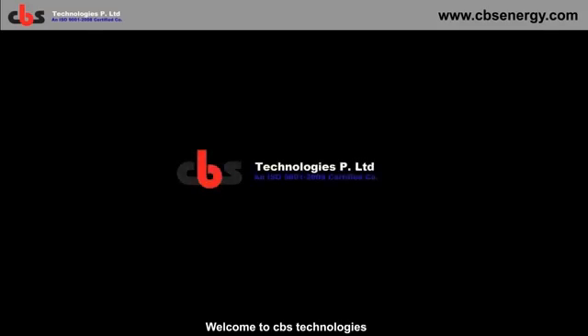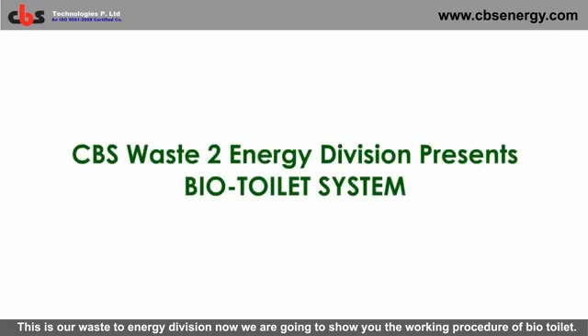Welcome to CBS Technologies. This is our waste to energy division. Now we are going to show you the working procedure of the biotoilet.